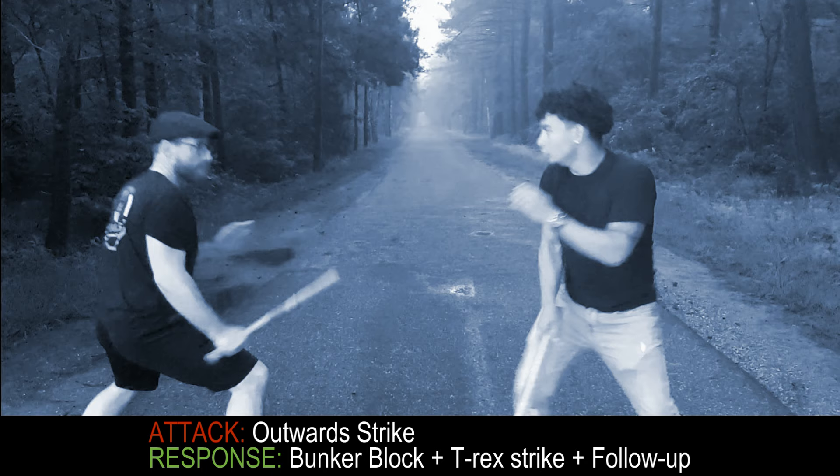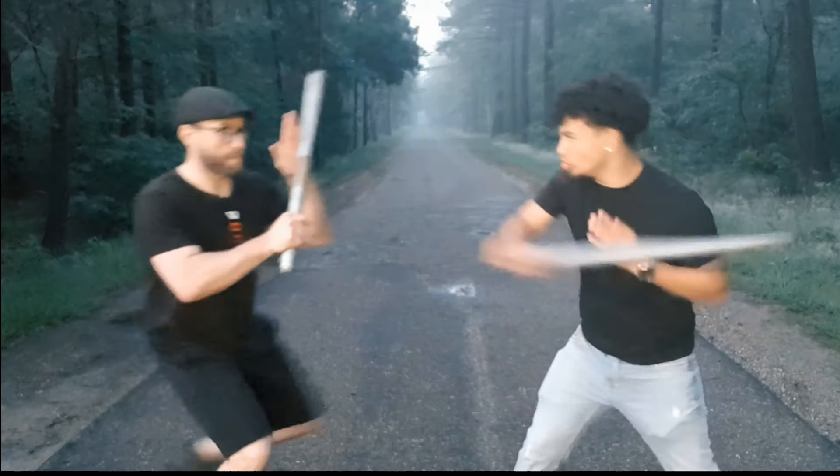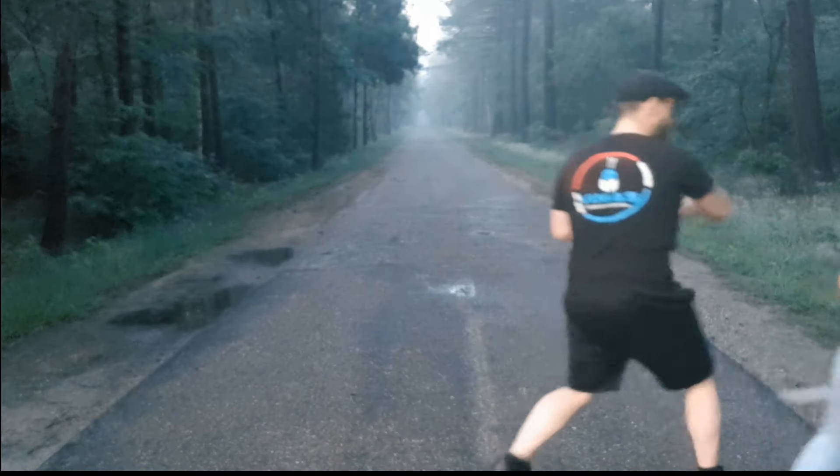The second technique includes a bunker block followed by a battering ram, then an optional follow-up using a dynamic king strike.